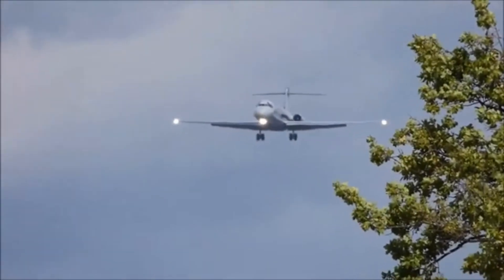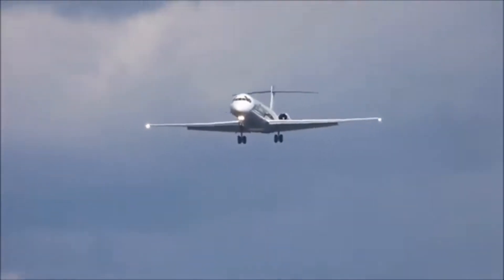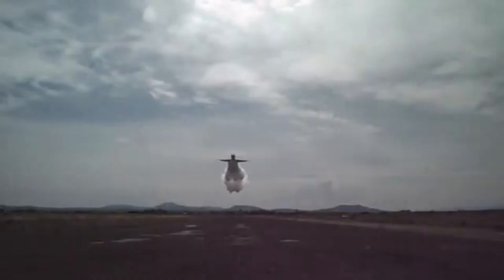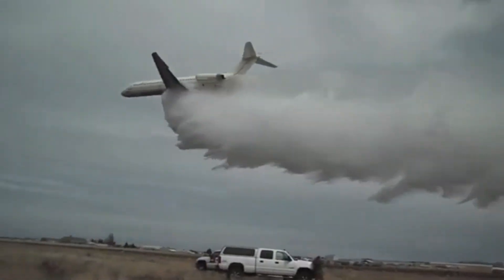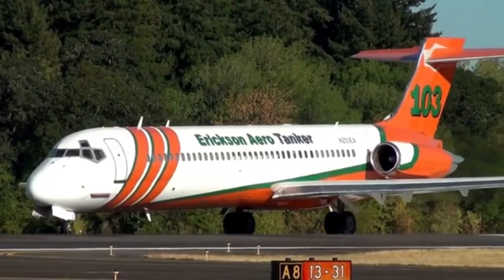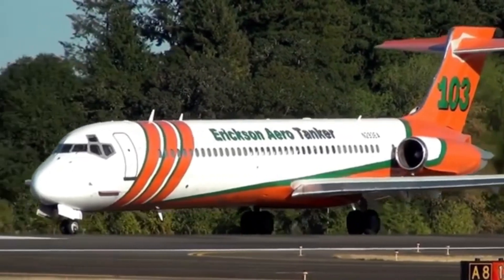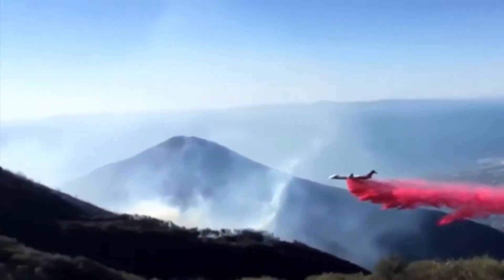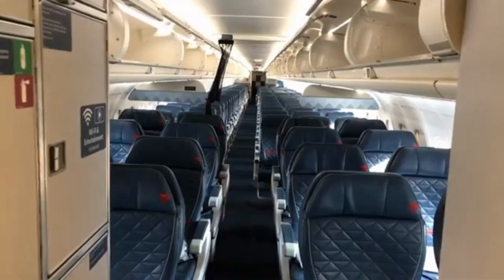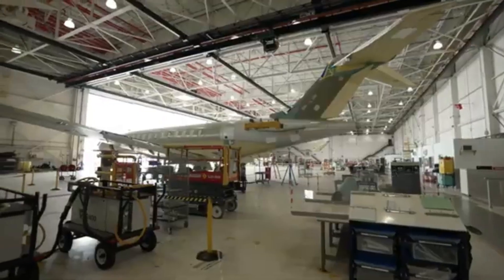Imagine this: a massive former airliner lumbering through smoky skies, its cabin crammed with tens of thousands of gallons of water to be dumped on raging wildfires below. Unreal, right? But believe it or not, the venerable McDonald Douglas MD-87 has been remarkably transformed into a heavy-duty firefighter, its passenger seats replaced with a voluminous water tank.